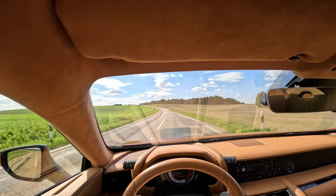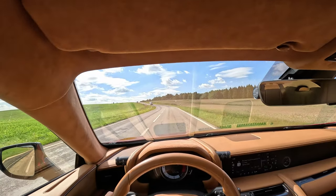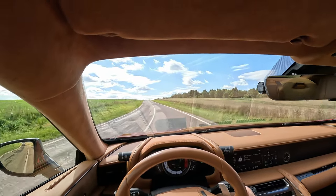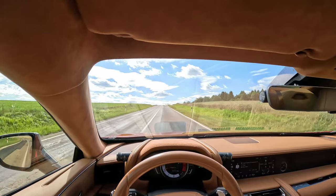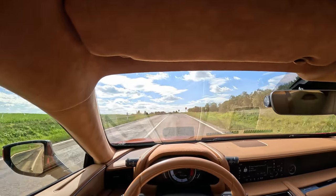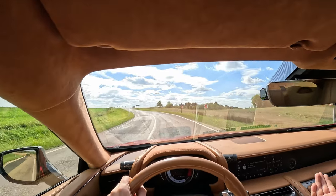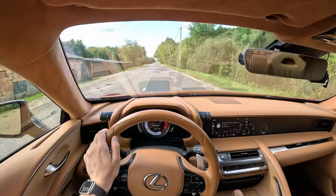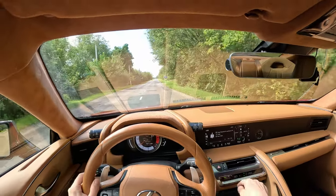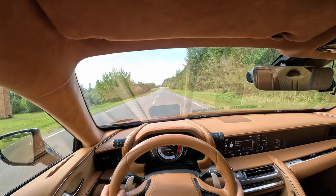That fuel consumption was a shocker to me for the first few months. I just wasn't ready to refill my car as much, having driven cars that consume around 8 to 10 liters per 100 kilometers. My GoPro overheated — sorry about that, it's not even that hot.